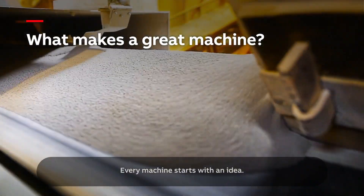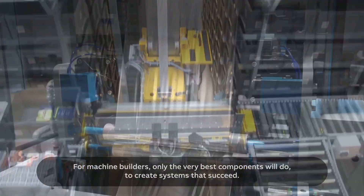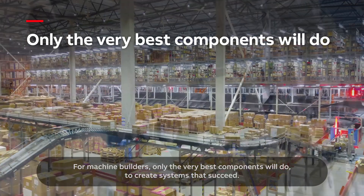What makes a great machine? Every machine starts with an idea. For machine builders, only the very best components will do to create systems that succeed.